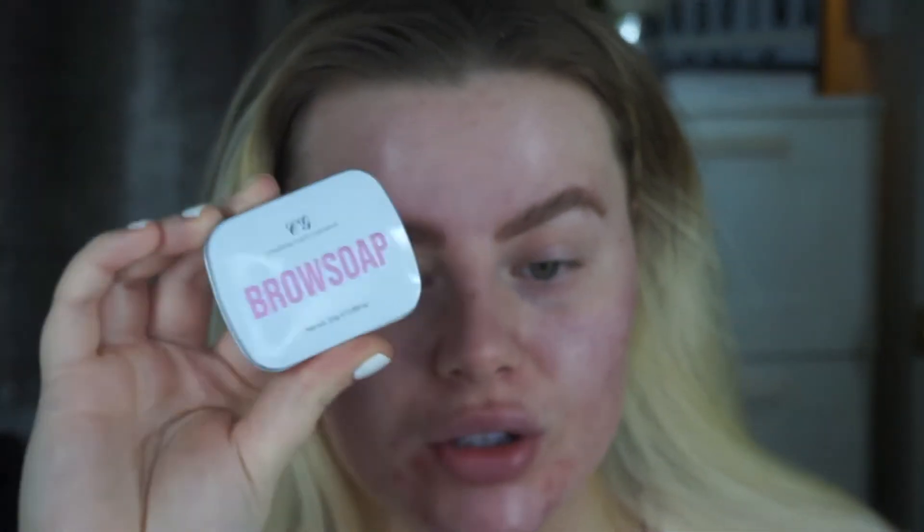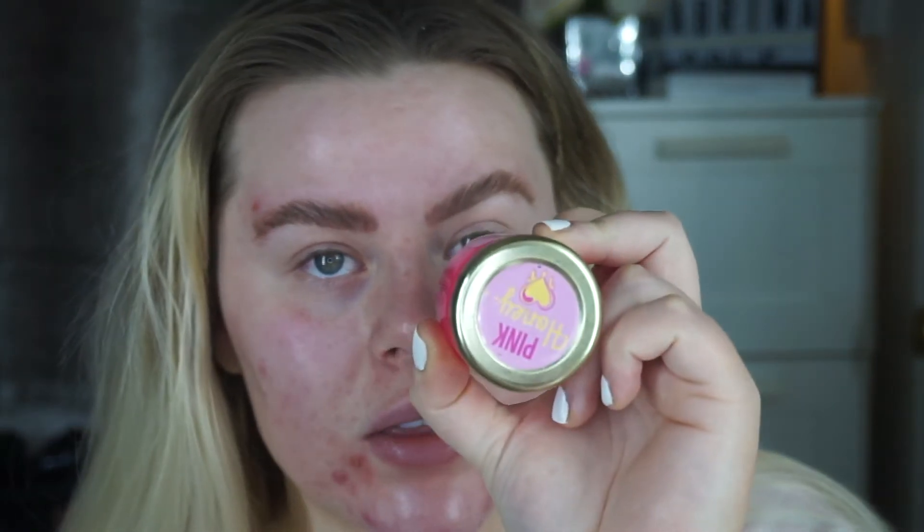I've already done my brows. I use the Charlotte Grant brow soap, which is so good — it's the only brow soap that actually keeps my hairs up. I used to use the Pink Honey one, which was really popular online, but it just doesn't hold for me. I'm going to be carving my brows out with Acid Rain blank canvas — you can blur out anything with it, it's really nice.